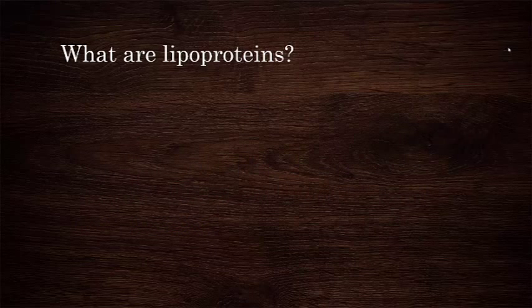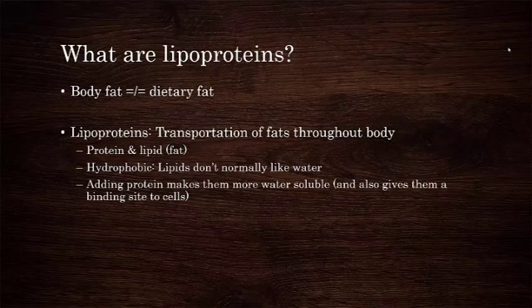So first, what are lipoproteins? The way that your body stores fat is very different from the way that you ingest dietary fat. If you haven't listened to my video about dietary fat, I suggest you check that out. One of the ways that your body manages fat is by storing them in molecules collectively referred to as lipoproteins. As the name suggests, they contain both lipids, which are better known as fat, and protein. This gives them both structure and function. Typically, lipids do not like water — that is to say that they are hydrophobic — but attaching them to proteins makes them less so.